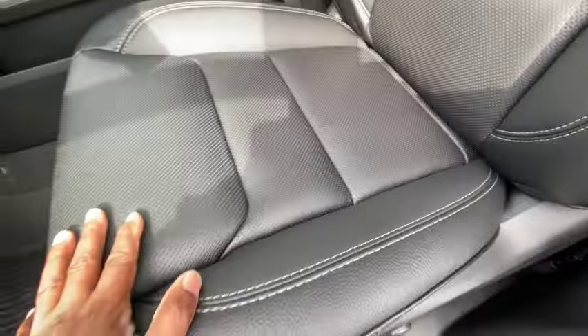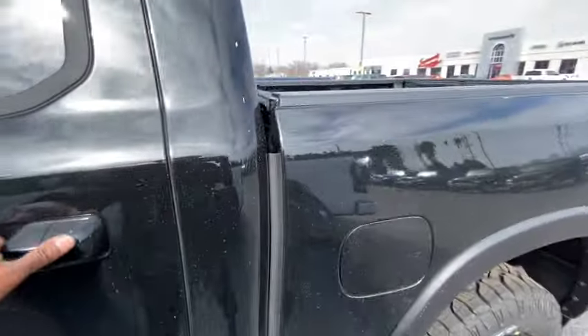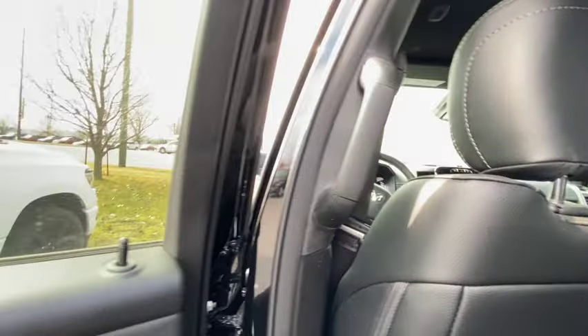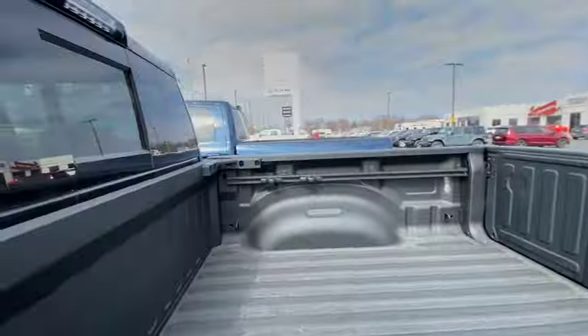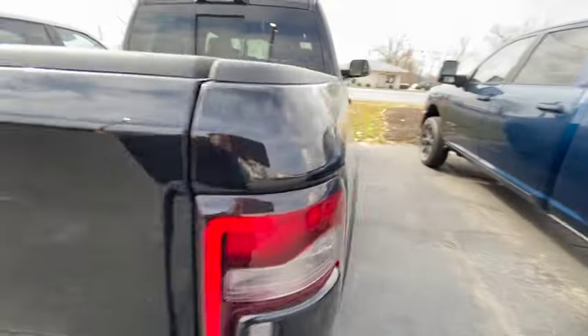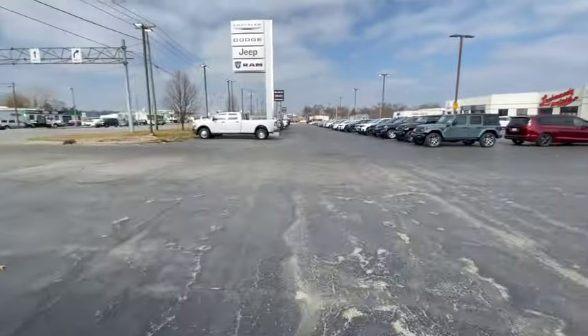Yeah it's a Rebel — Ram Rebel, got the big boy screen, nice steering wheel. Love the Rebel on the seats, white stitching, leather seats, heated seats. Sweet. It ain't got no moonroof though. It does have running boards — very spacious. Got the camera on the rearview mirror and a bed liner. It's $67,000. Nice.